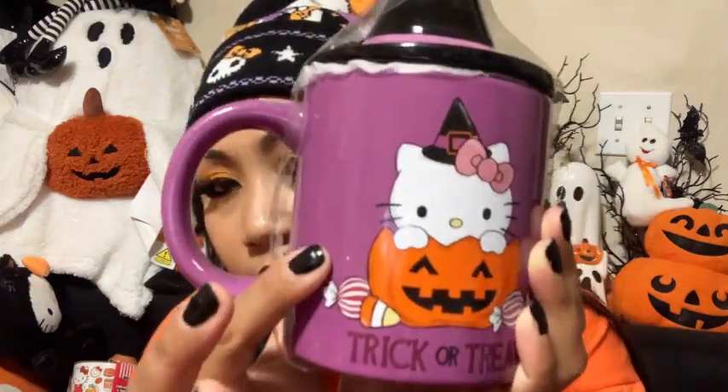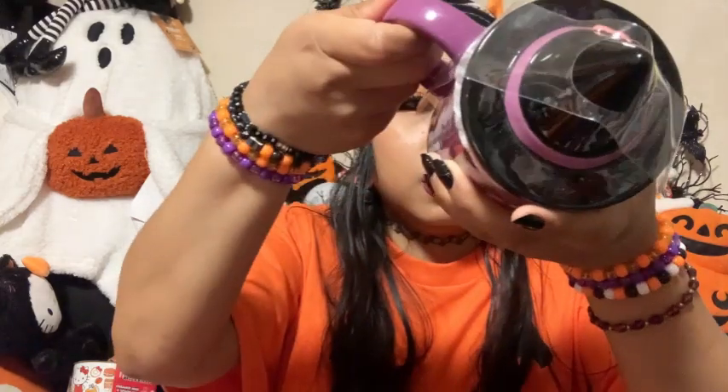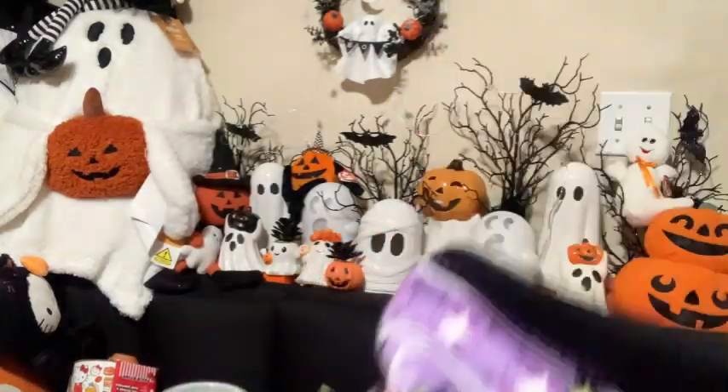You guys already saw this one — I bought it from World Market. It's a trick-or-treat Hello Kitty with a witchy hat, super cute. It's pretty pricey at $19.99, basically $20. When I picked it up I was surprised by the price — I thought it was $14.99 — but it was too cute not to get and I think it's worth it. Both sides have the design. I can't confirm microwave safe because there's a sticker covering the label.